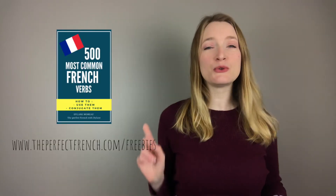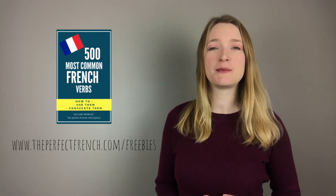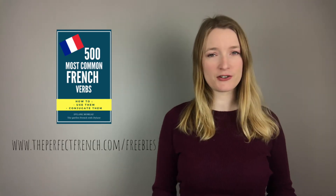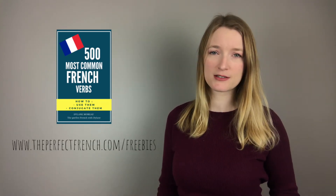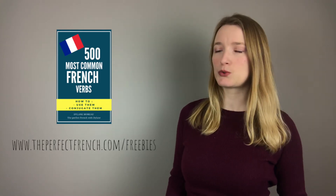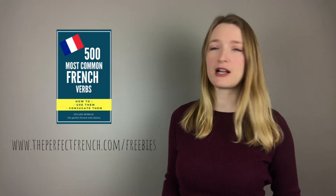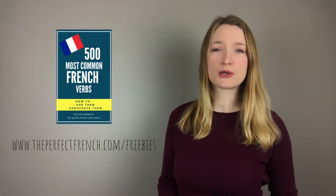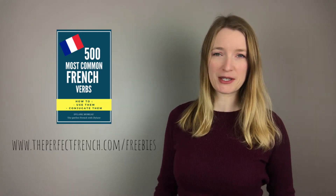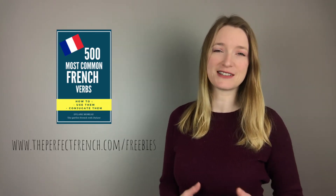All those verbs are in my new ebook: 500 most common French verbs, how to conjugate them and how to use them. If you want the free PDF version, I'm going to put the link in the description box. It will come on Amazon with probably 20 pages of exercises this week or next week, and it will be free for a few days. So if you want to get an email when it's free on Amazon, go to my website and leave your email. You can also get the free PDF of this lesson on my website.